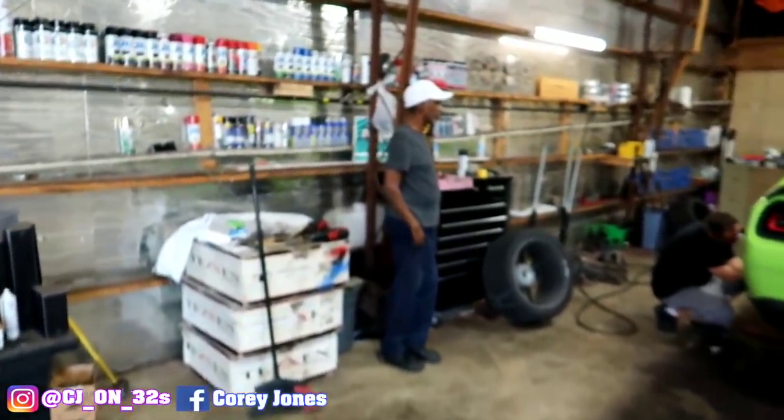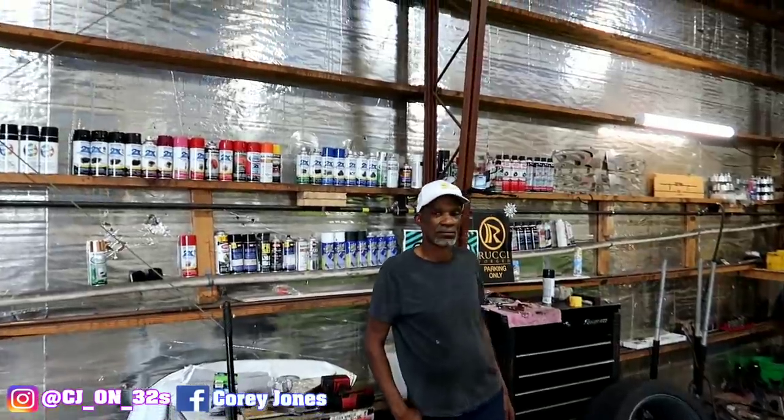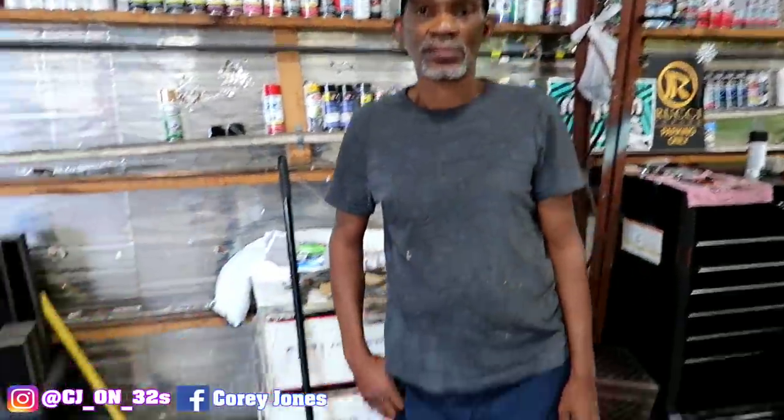What it do gang, it's your boy CJ on 32s and I'm back with another video. I'm actually at the shop. I got some goodies in the car for the impala — the impala is really turning into another project, not the dotmobile anymore. I'm gonna show y'all the before, then install it. I'm giving y'all one full video today of the before and after.